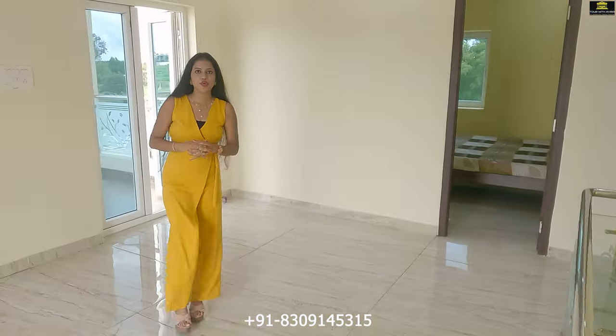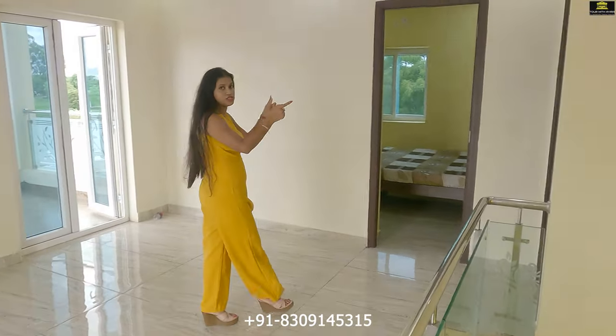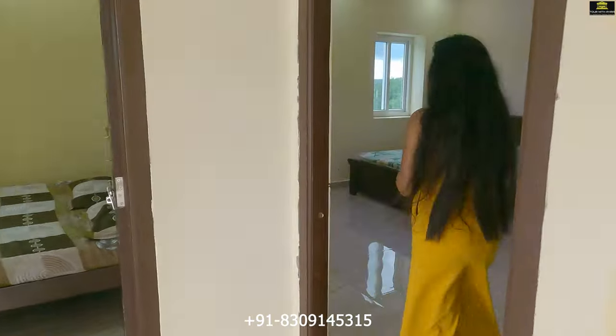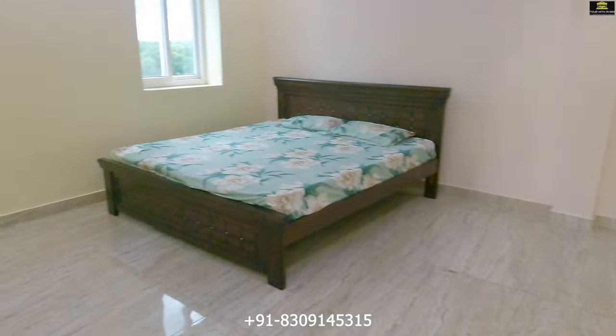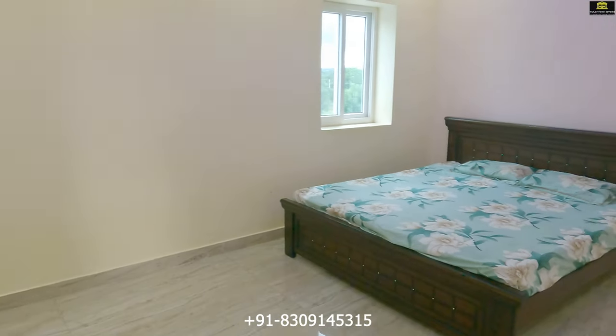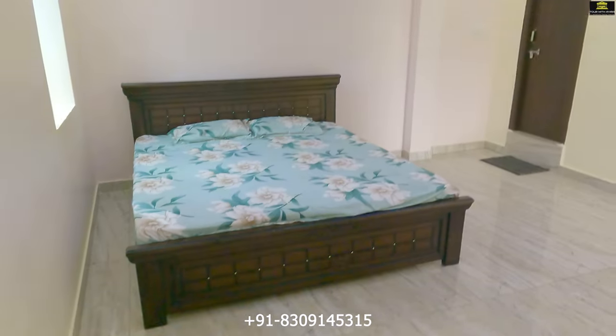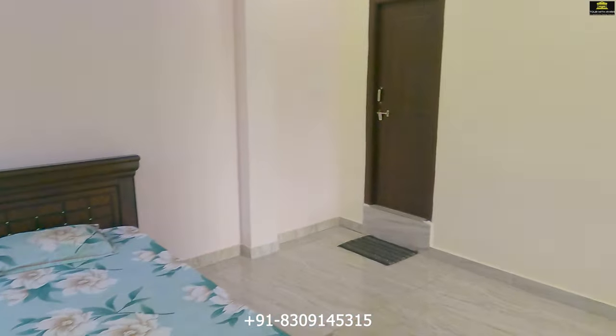On the first floor we have two bedrooms adjacent to each other. Let me show you the master bedroom of this villa — it comes with an attached washroom. Adjacent to the master bedroom, we have the third bedroom here.